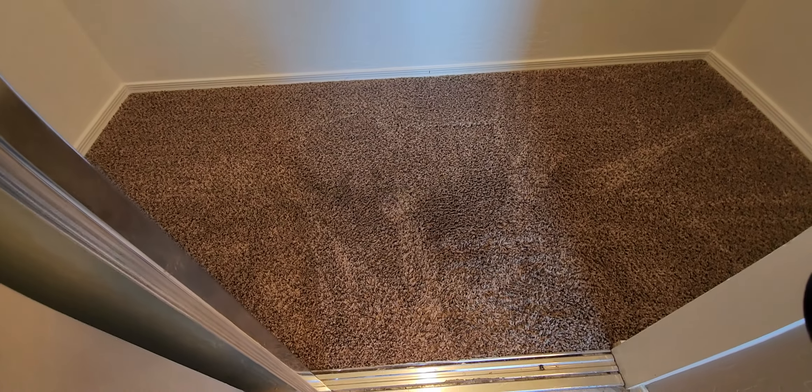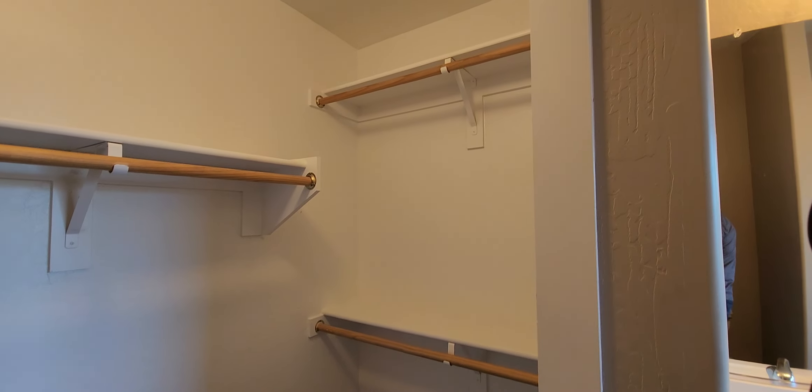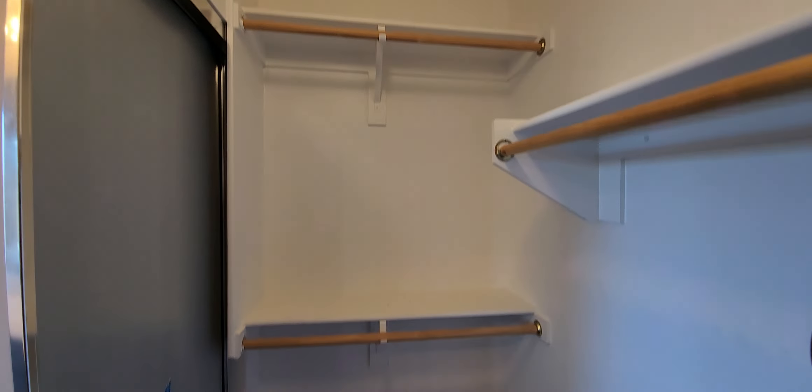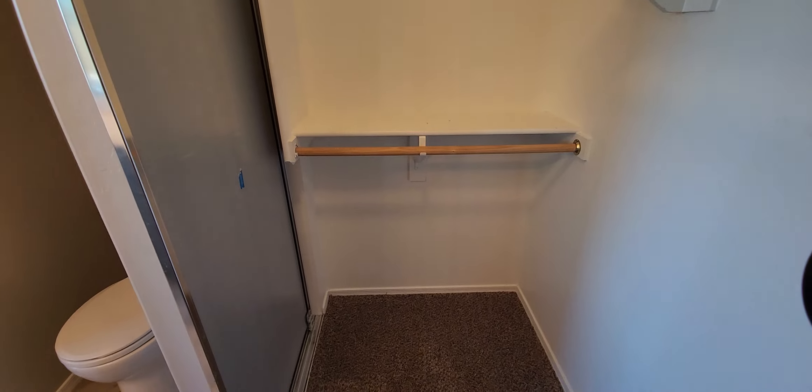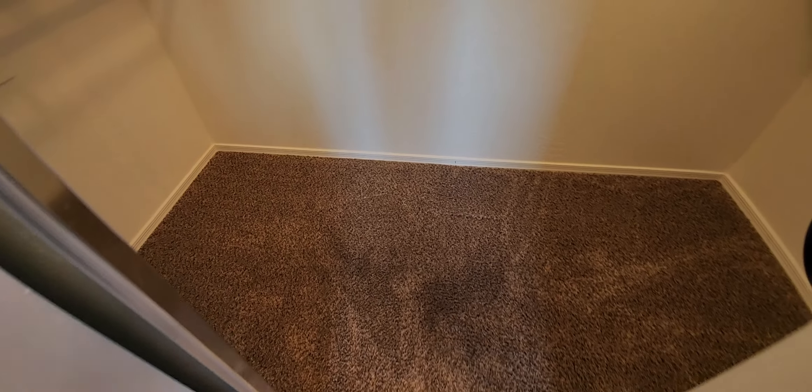It would have been nice to have a door for the toilet, but there wasn't enough room to accommodate that in the master. Here's a good example of soiled feet going in and out of the closet — it could be cleaned, but it's just oils from people's feet. It's a walk-in closet, but for a master closet it's not very big, as you can see from the floor space.